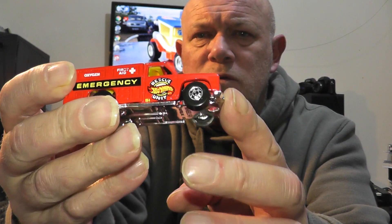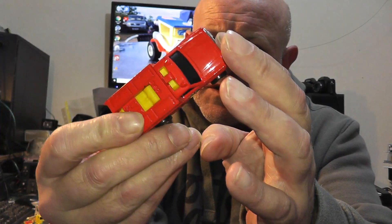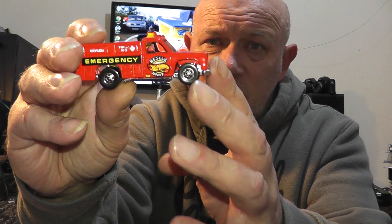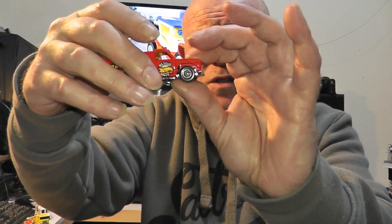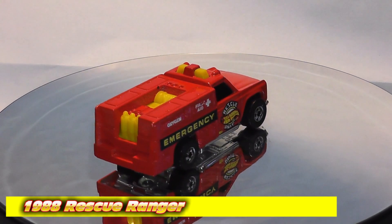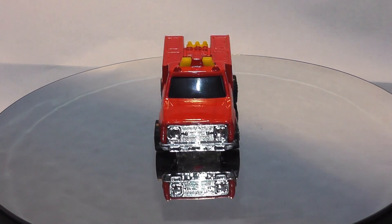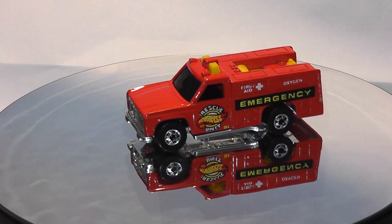Again with utility vehicles, we have this Hot Wheels rescue unit emergency fire truck — pretty cool with nice detail on it. I'm guessing that's probably from the early 90s, although it could be late 80s. Judging by the condition of the cars in this box, they've been looked after very well, and it looks nice on the blackwall wheels. This casting, known as the Rescue Ranger, was yet another Larry Wood design introduced in 1986. This 1988 example is one of three different variations from that year, and Rescue Ranger is still made today.